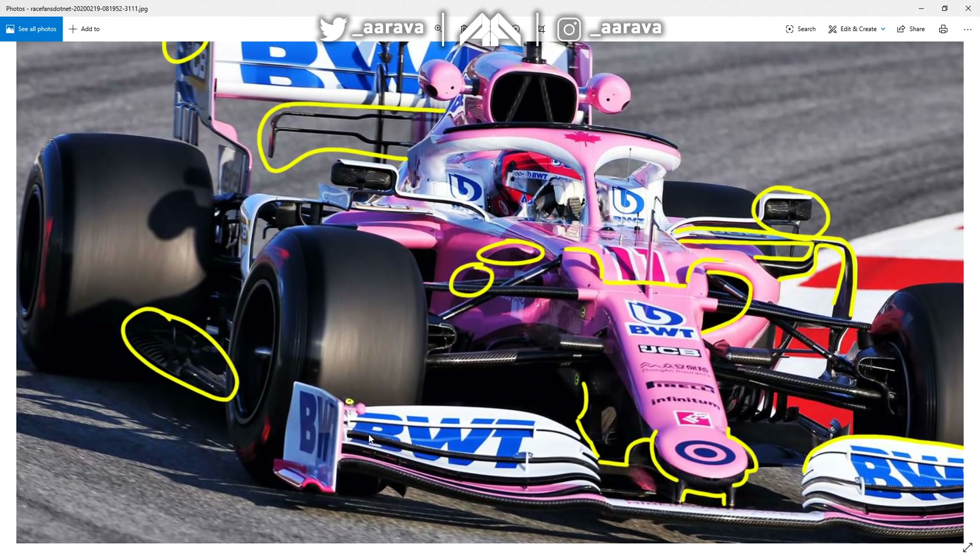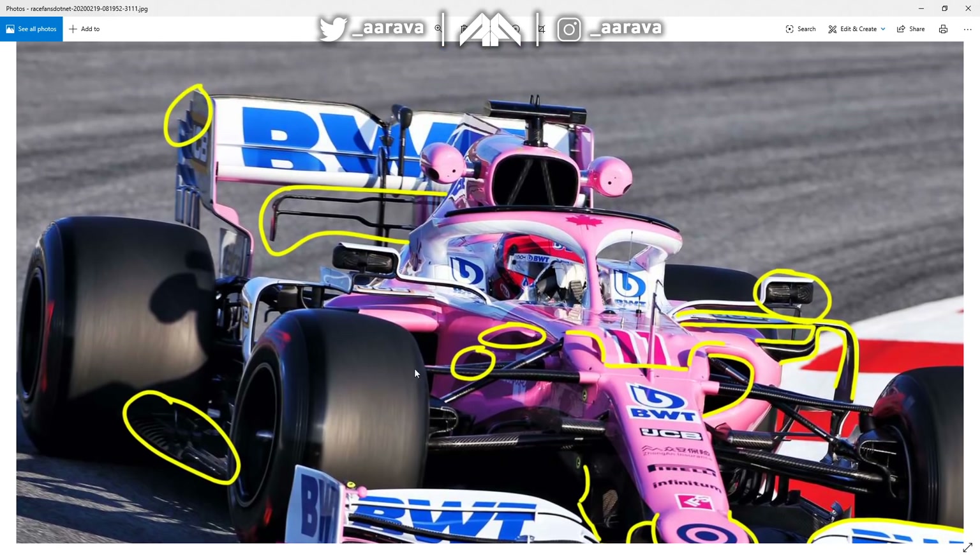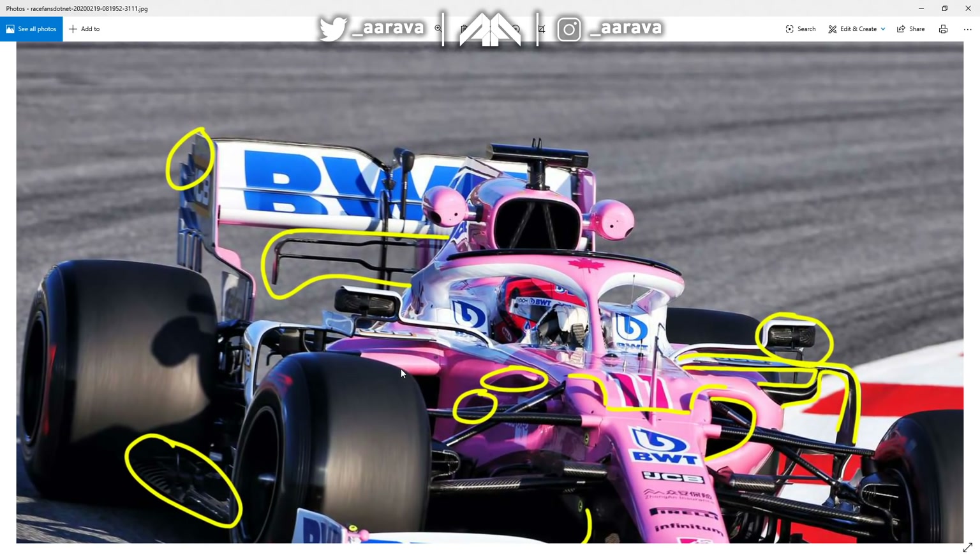Speaking of the rear end of the car, the floor seems to have a bit more detailing compared to Abu Dhabi, with a few more slot gaps in there and some uprights as well, which you might see on some different angles here. And looking towards the back end of the car, there's a nice big T-wing compared to before — sometimes Racing Point didn't really run a T-wing depending on the race. But a juicy T-wing on the bottom there of the rear wing attached to the shark fin.